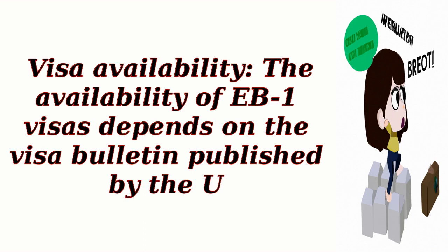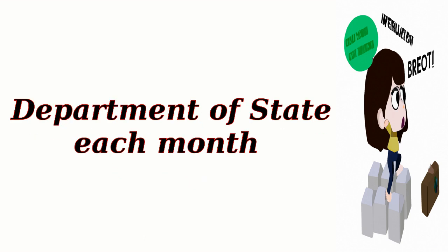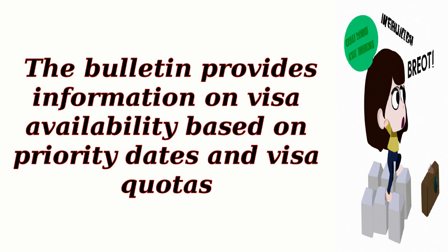Step 5: Visa Availability. The availability of EB-1 visas depends on the visa bulletin published by the U.S. Department of State each month. The bulletin provides information on visa availability based on priority dates and visa quotas.